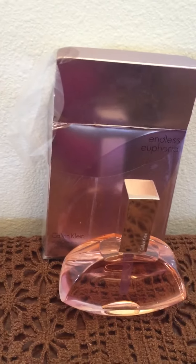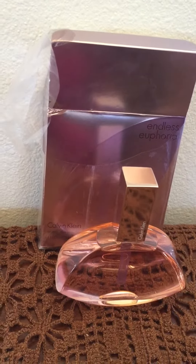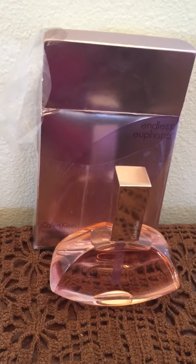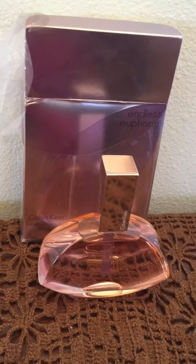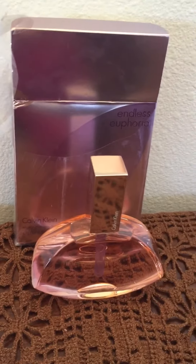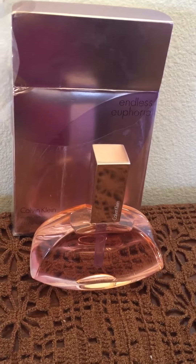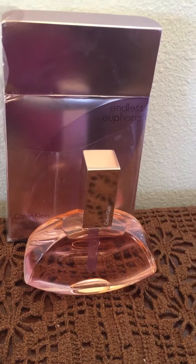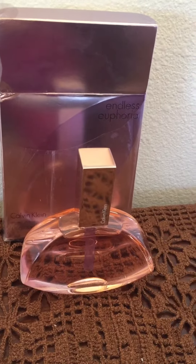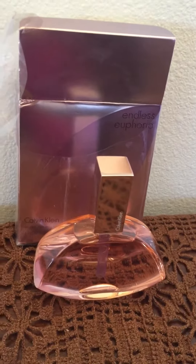The notes in this perfume are mandarin, sandalwood, and musk, just to mention a few. I find this perfume very attractive. I found this at TJ Maxx for only $22 in the clearance section.